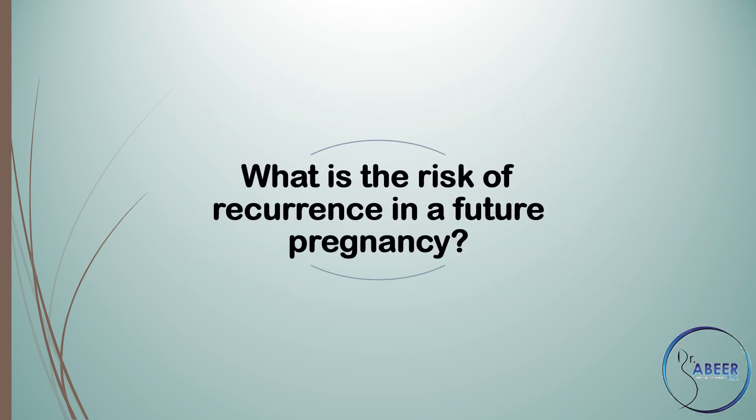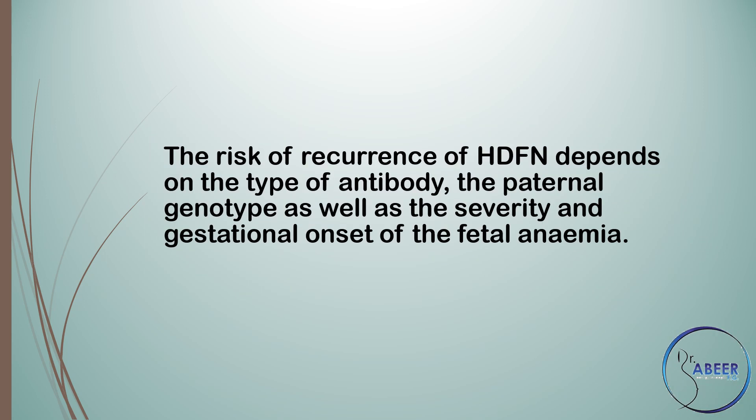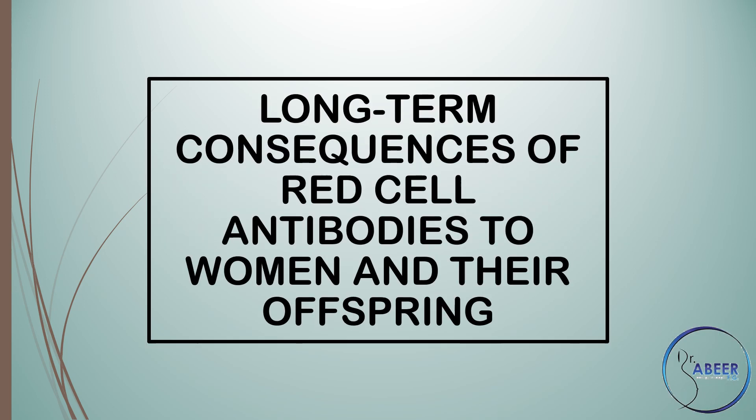Future risk: What is the risk of recurrence in a future pregnancy? A woman with a history of a pregnancy or infant affected by HDFN should be referred for early assessment to a fetal medicine specialist in all further pregnancies. The risk of recurrence of hemolytic disease of the fetus and newborn or HDFN depends on the type of antibody, the paternal genotype, as well as the severity and gestational onset of the fetal anemia.